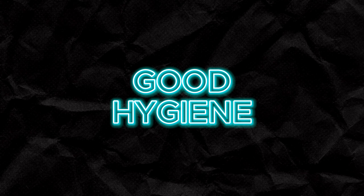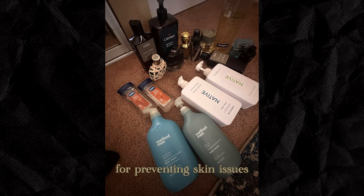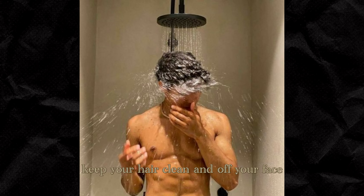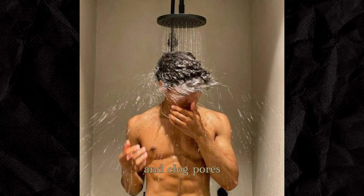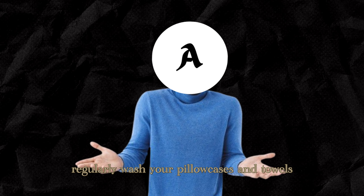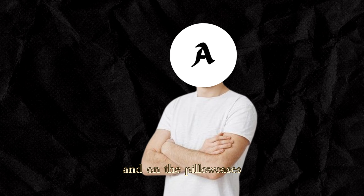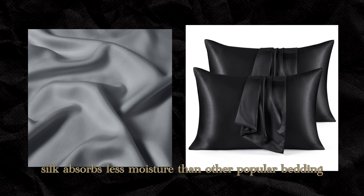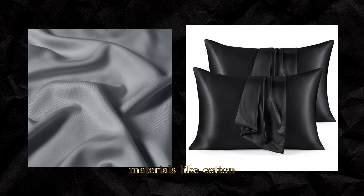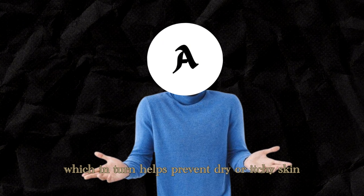4. Good hygiene. Maintaining good hygiene habits is essential for preventing skin issues. Keep your hair clean and off your face, as oils from your hair can transfer to your skin and clog pores. Additionally, regularly wash your pillowcases and towels to remove bacteria and prevent breakouts. On pillowcases — buy silky pillowcases, because silk absorbs less moisture than popular bedding materials like cotton, allowing your skin to retain more moisture and helping prevent dry or itchy skin.